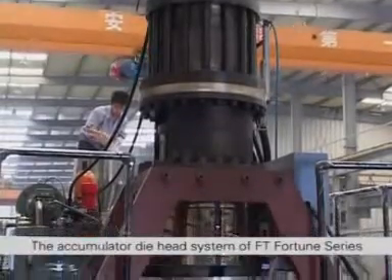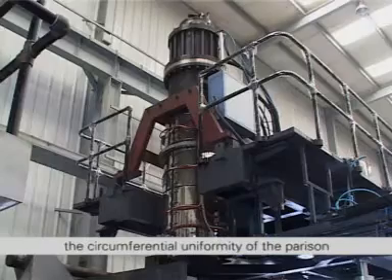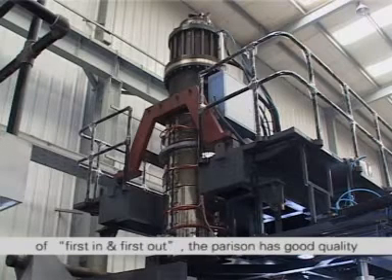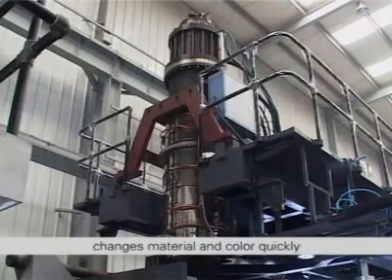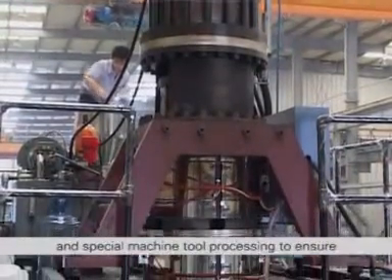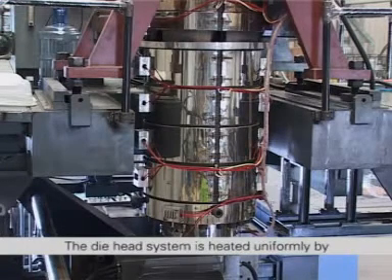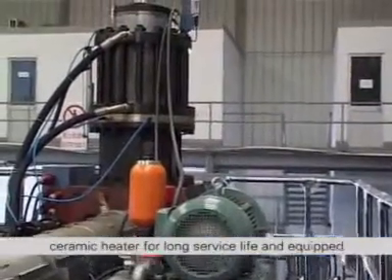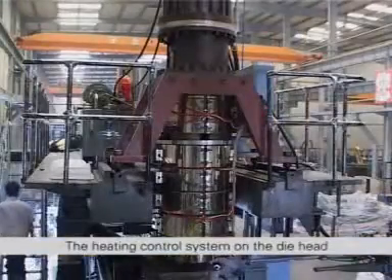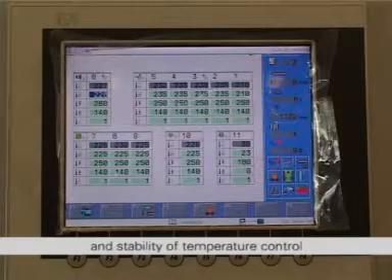The accumulator die head system of FT Fortune series adopts a new style double wrapping die head with inner and outer layers wrapped completely. The circumferential uniformity of the parison thickness is consistent. The design of flow passage follows the fluidity of raw materials and the principle of first in and first out. The parison has good quality, changes material and color quickly. The parts for all the flow passages on the die head adopt top grade high quality alloy steel nitride and special machine tool processing to ensure the smoothness and enough surface hardness of the flow passage. The die head system is heated uniformly by ceramic heater for long service life and equipped with an Austrian 100-point axial thickness control system in order to improve the actual thickness precision of the products.